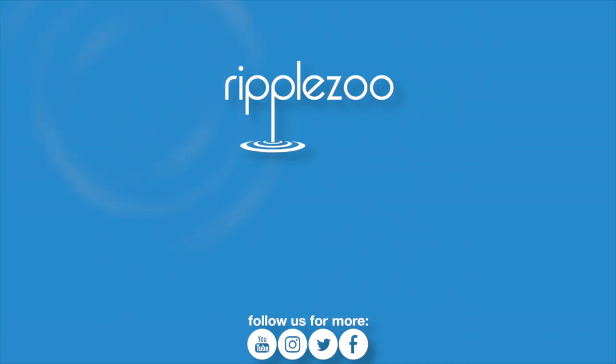We make videos just like this one every week on our Facebook, Twitter, and YouTube channel. Just search for RippleZoo and make sure to subscribe.